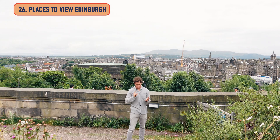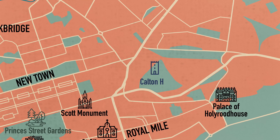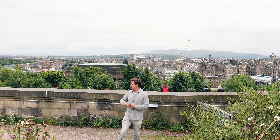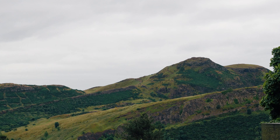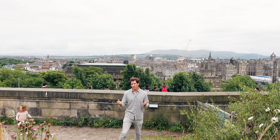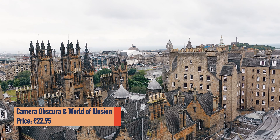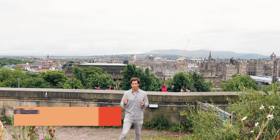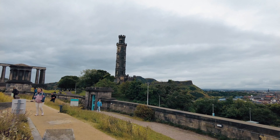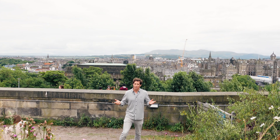Get up high for a view — Edinburgh has seven hills to climb. Right now we're on Calton Hill at the end of Princes Street; it's really good for sunset. You also have Arthur's Seat, the tallest hill in Edinburgh, which is quite a climb — some say 30 minutes, others an hour and a half. Camera Obscura right next to Edinburgh Castle is a cool, fun museum for kids with great views from above. Edinburgh Castle also has excellent views, and the National Museum of Scotland has a terrace on the seventh floor.